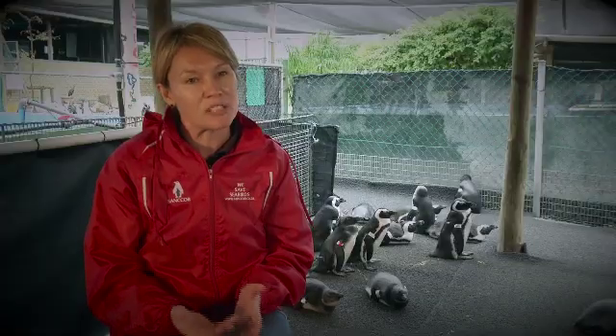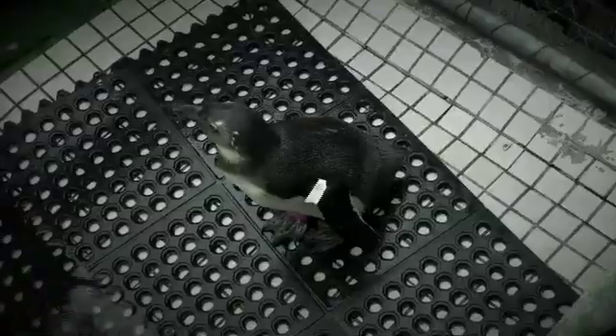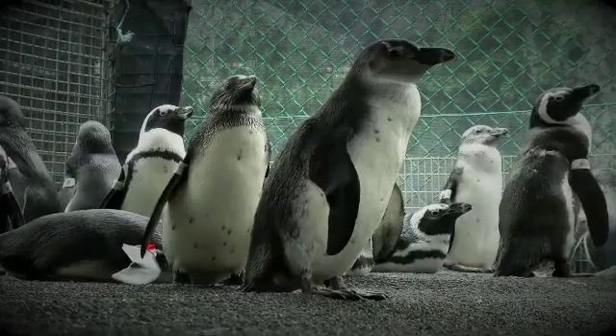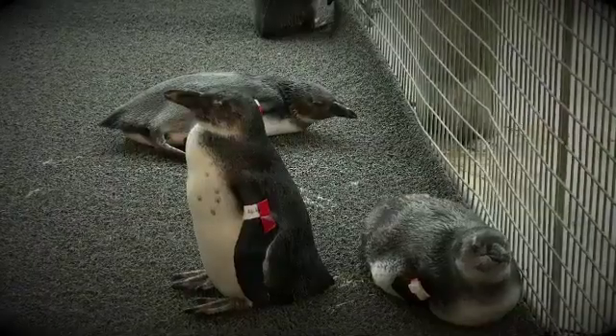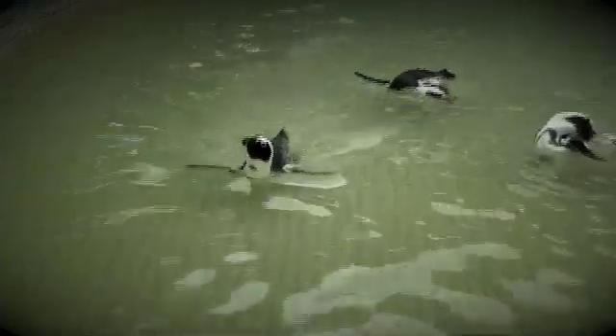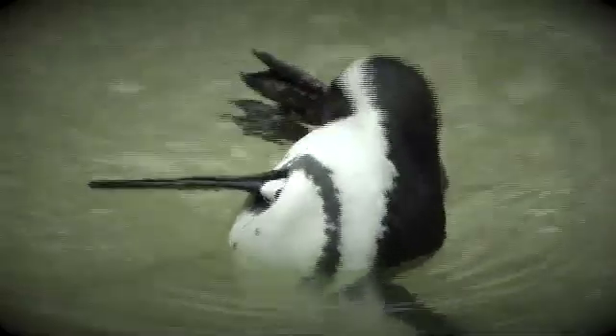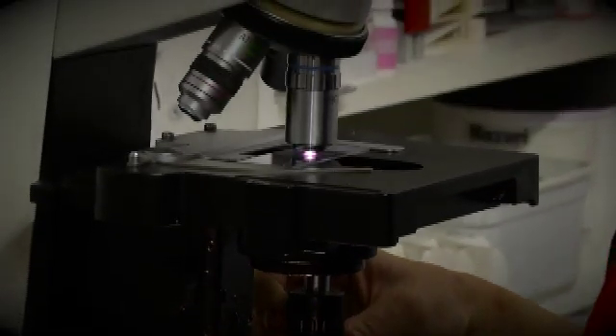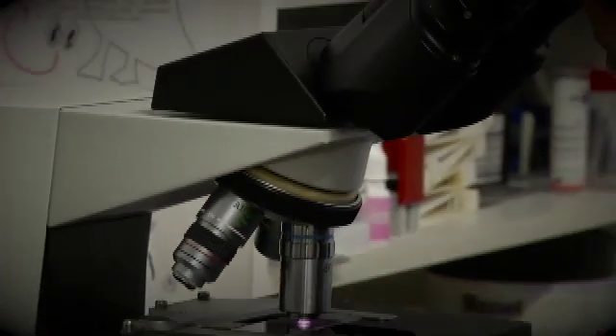Before release, birds must meet specific health criteria. They must be waterproof, since they spend a lot of time in the sea — if they're not, they stay behind for a week or two with additional swimming and feather supplements. Weight criteria also apply: juvenile blues need to be at least 2.6 kilograms and adults 2.8 kilograms. Blood results must also be analyzed to ensure that artificially reared birds are not releasing any disease or parasite into the wild population, and that they are not susceptible to diseases they may encounter.